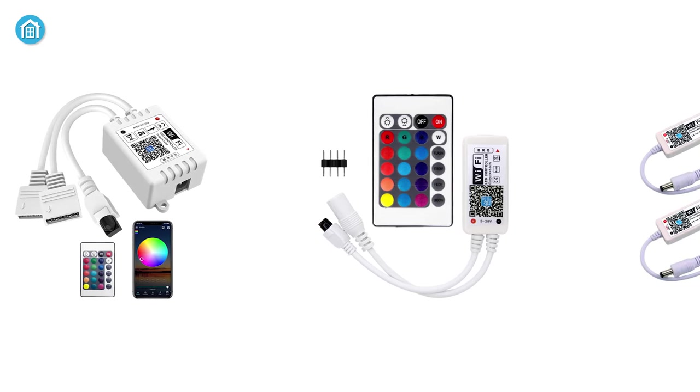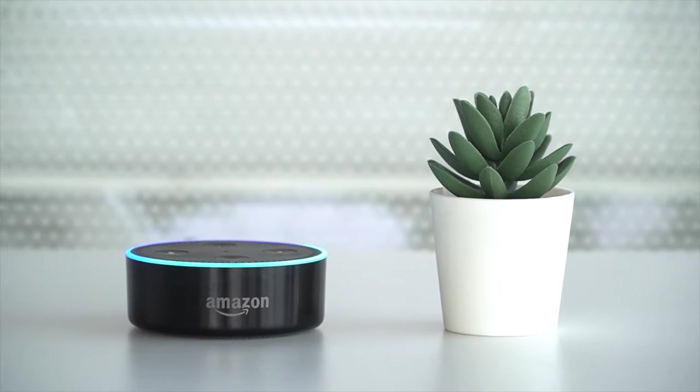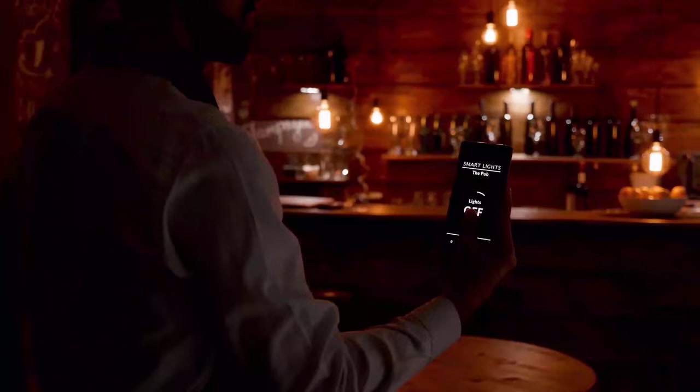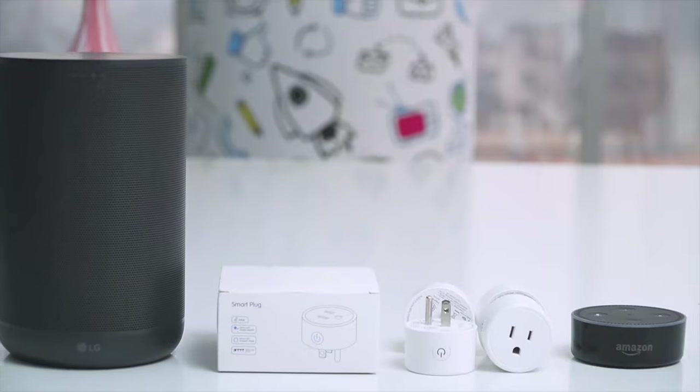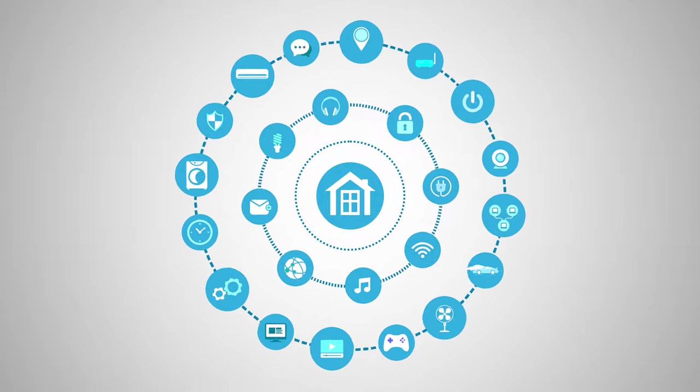Hey guys, welcome to Smart Home 101! Here we will be sharing insightful videos to familiarize you with the idea of a smart home and automation tips. After testing and analyzing thousands of products, our team of experts have come up with buying guides, reviews, recommendations, and the latest buzz so that you are always up to date with the current smart home trends.